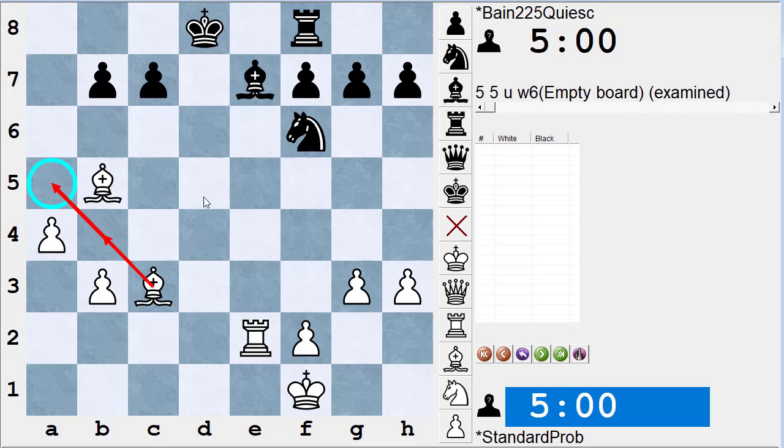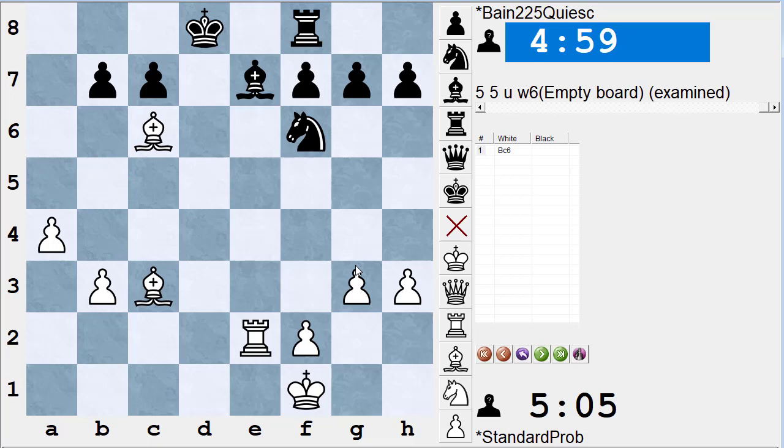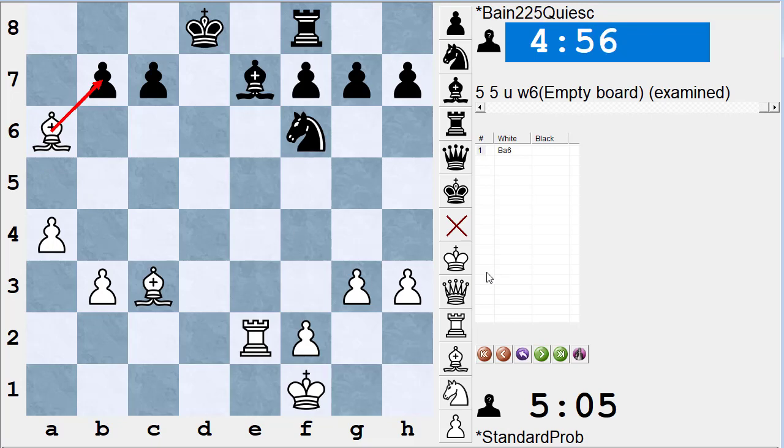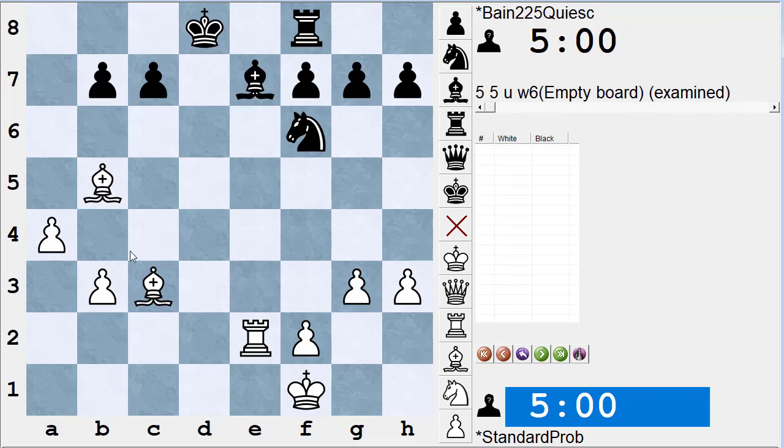Bishop to c6 is also a threat — the threat being that if black does nothing and ignores it, bishop takes b7 will win a pawn. Similarly, bishop a6 also threatens bishop takes b7. So we've found four threats for white: bishop a5, bishop b4, bishop c6, and bishop a6. You can't ignore threats — you can't cross them off the list just because they're bad moves.